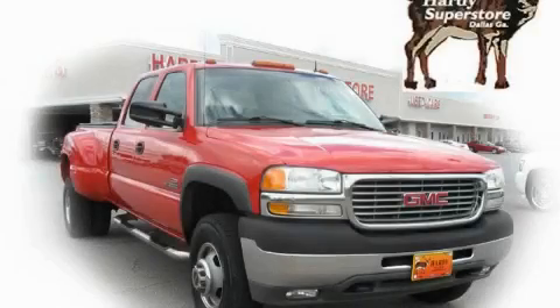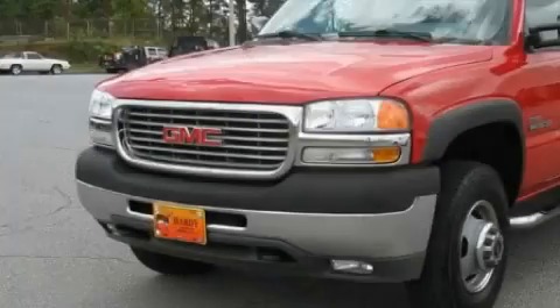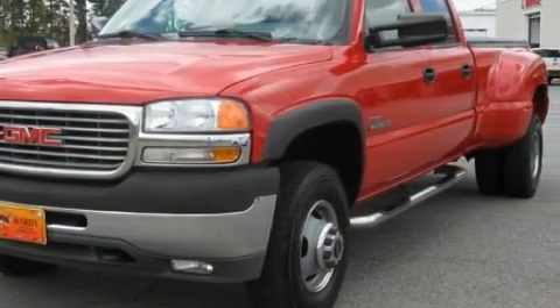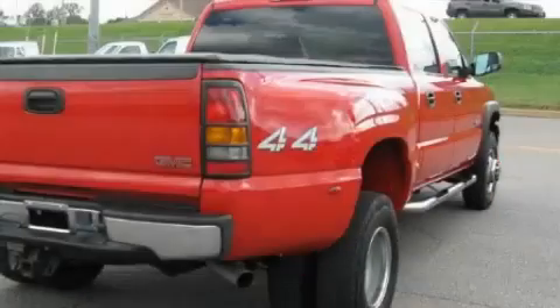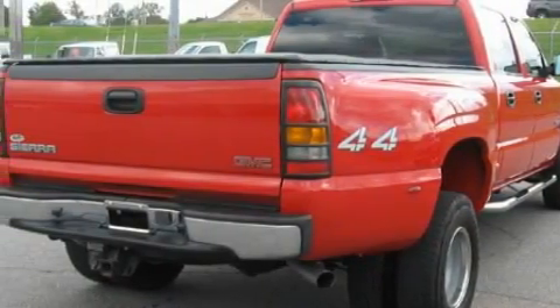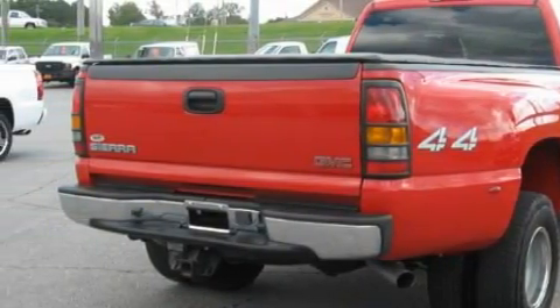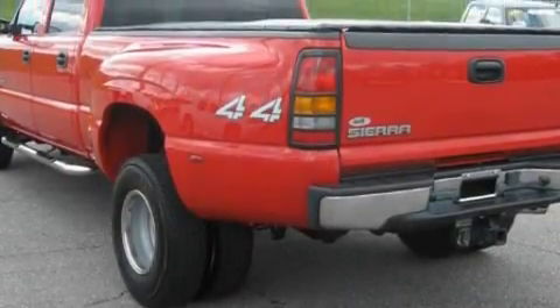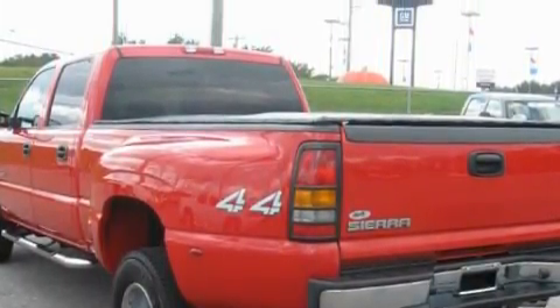This is a 2002 GMC Sierra, made for the job site, the trail, and the town. The most desirable features on board this GMC include a driver's seat lumbar support, heater vents for rear seat passengers, an AM-FM radio, airbags, a four-wheel anti-lock braking system, and this vehicle has just over 90,000 miles.